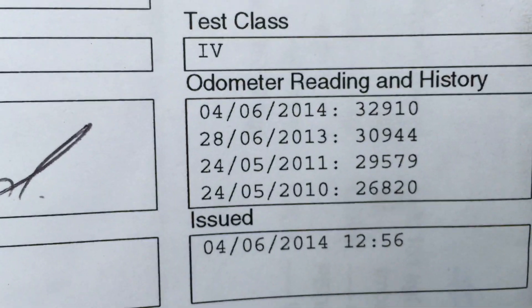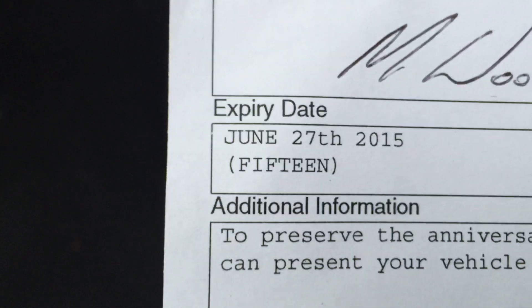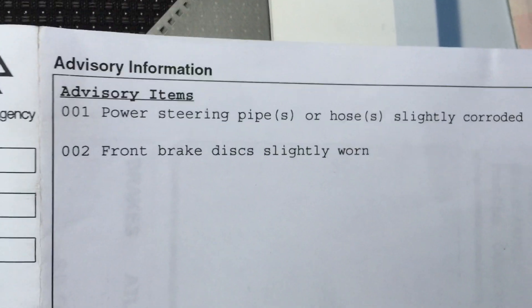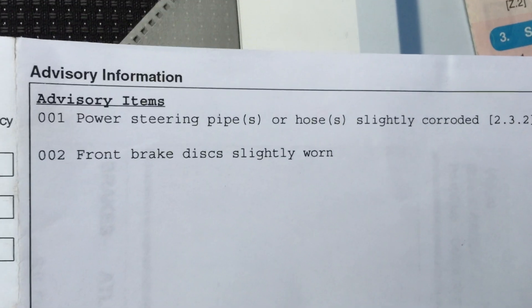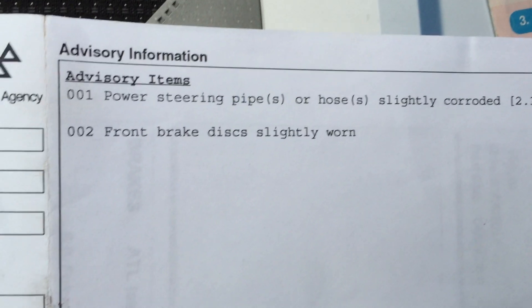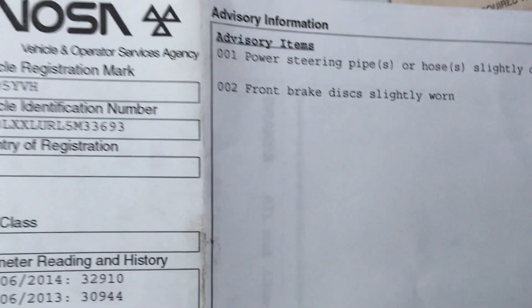We've got various last MOTs going back, verifying the low mileage. It's MOT'd till June 27th 2015. Power steering pipe or hose slightly corroded — so some surface corrosion just on the power steering pipe, but obviously no safety issue or else it would have failed. And front brake discs slightly worn — I would suggest that's because of lack of use, so a bit more use, go for a new MOT — I'm sure there'll be no problem there whatsoever.